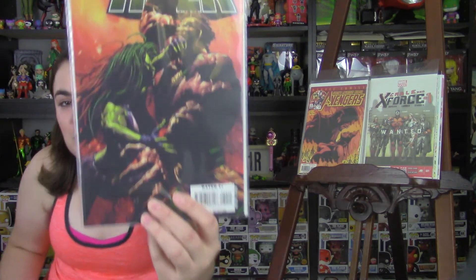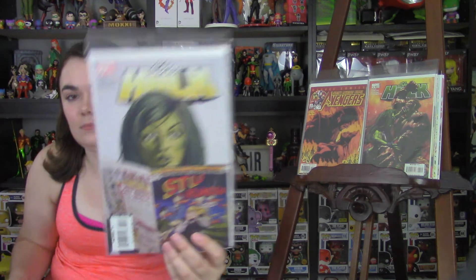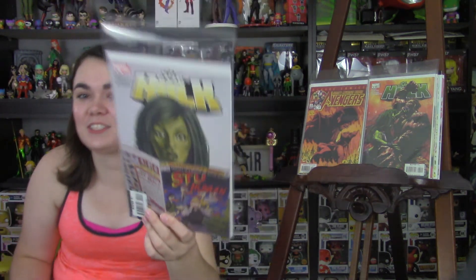Next is She-Hulk Issue 30. Another great She-Hulk cover — I'm having a lot of luck finding these awesome She-Hulk covers lately. They're just gorgeous. Next I picked up She-Hulk Issue 20. Another great She-Hulk cover. You know how they have Howard the Duck trapped in a world he never made? Well, it's Stew the Human. I wish there was a Stew the Human book — I'd read it. Comment below and tell me whether or not there's a Stew the Human book, because I would love to know more about it.